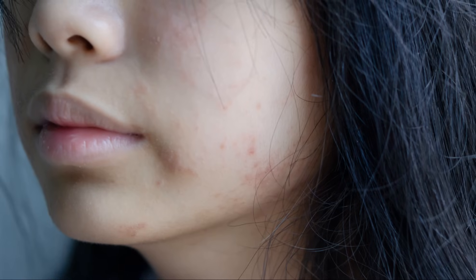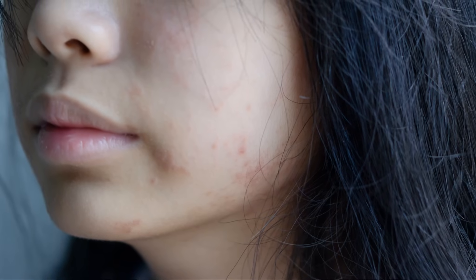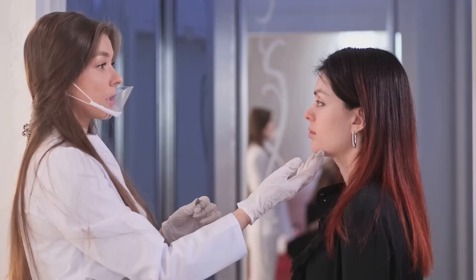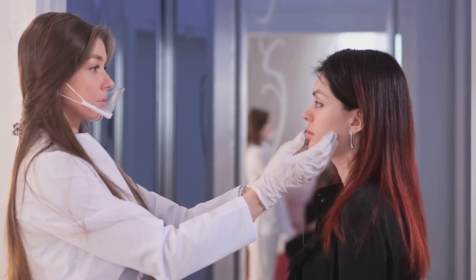Cutaneous lupus primarily affects the skin, causing rashes, sores, and sun sensitivity. The butterfly-shaped rash across the nose and cheeks is a common sign. Protecting the skin from sunlight is crucial in managing cutaneous lupus, and proper skin care can help prevent flare-ups.